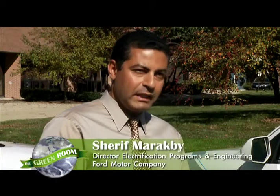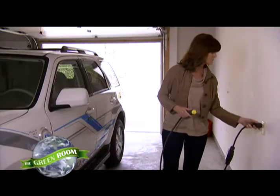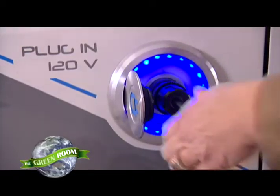So really there are different customers that have different needs, and what's important is to have all of these technologies for the different customers. Ford Motor Company has a different strategy — they're developing green technology for virtually every type of vehicle and every type of buyer.